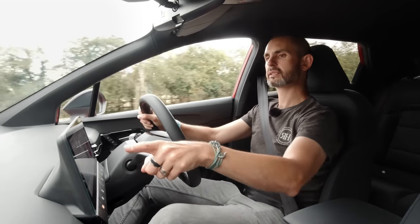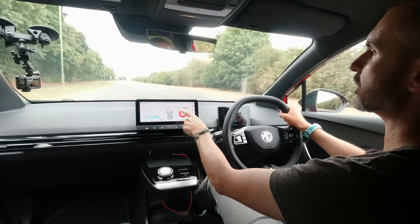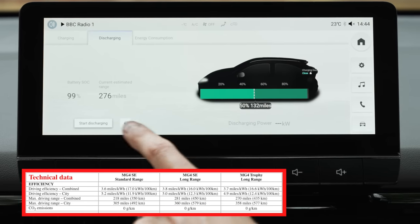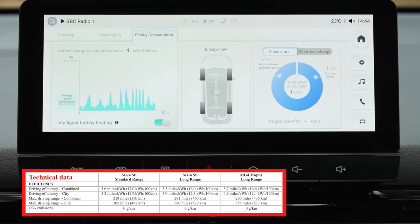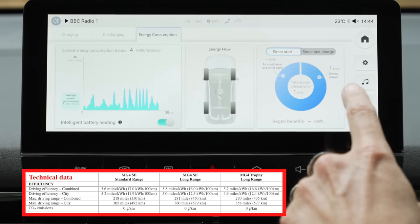There's a display showing all the energy you're using, how efficient you're being, where the energy's been transferred from, and charts. Kia and Hyundai are always good at throwing lots of charts at you if you want to know the facts, and MG follows a similar approach here.